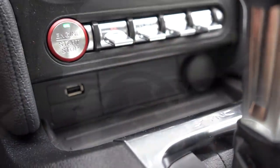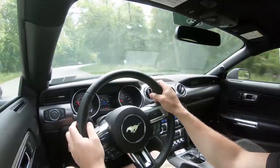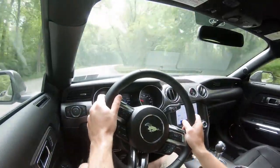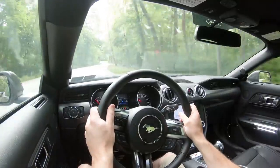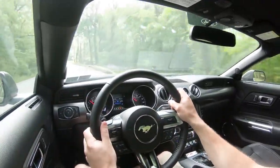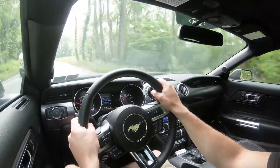Just to the left of the drive mode button you have your steering modes: Normal, Comfort, and Sport. Sport is the one I leave it in — it provides a much weightier steering feel so the car instantly points you where you want to go. Honestly it's one of the best steering feels of any of the last 500 cars I've reviewed, and that's part of the reason I bought the Mustang.